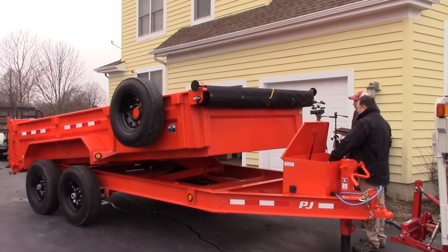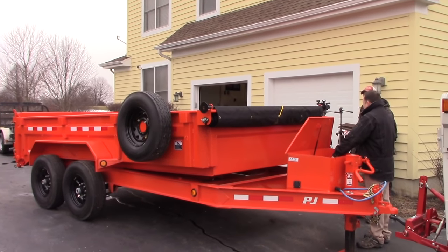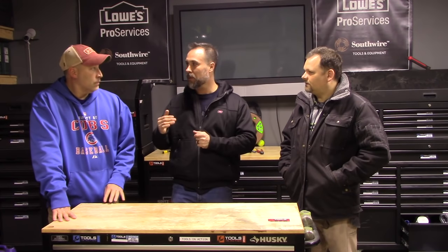The way you guys spec'd this out is absolutely Cadillac — top of the line. That's what I want to cover, because not all trailers are created equal, and it's easy to mistake a cheaper trailer and not get the most bang for your buck. I want viewers watching this to be able to say: these are the axles I want, this is the kind of bed I want — and you guys have already done all that research.